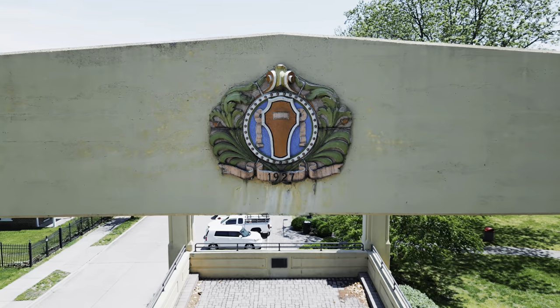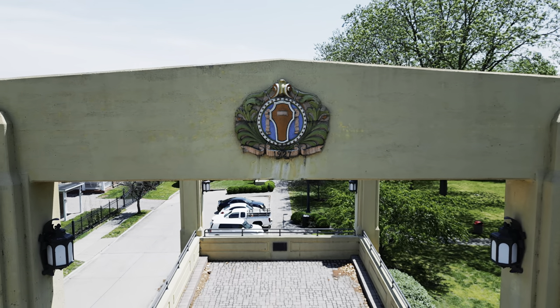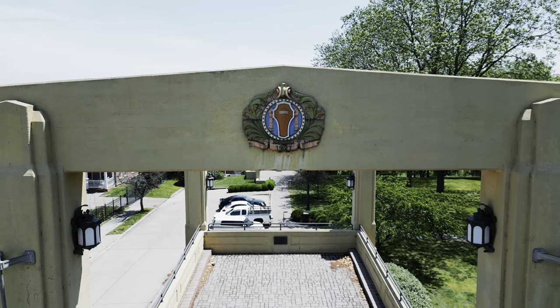In 1987, plans to replace the bridge were underway. It's almost shocking that it took another 16 years to follow through with the Bill Emerson Bridge.